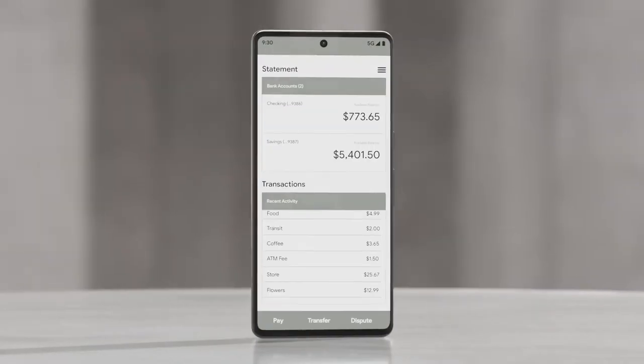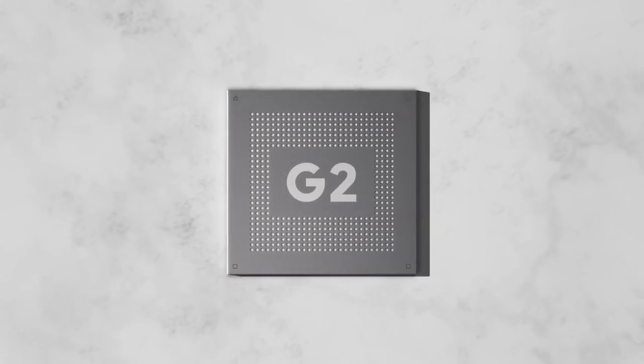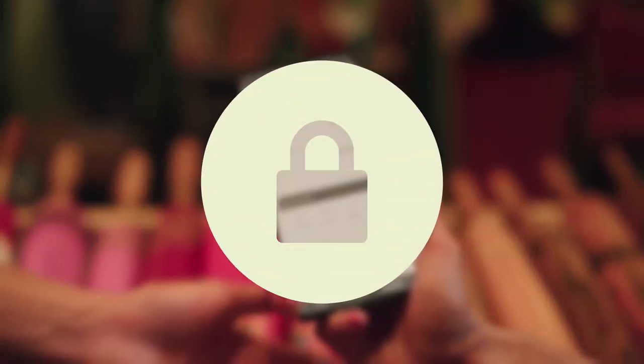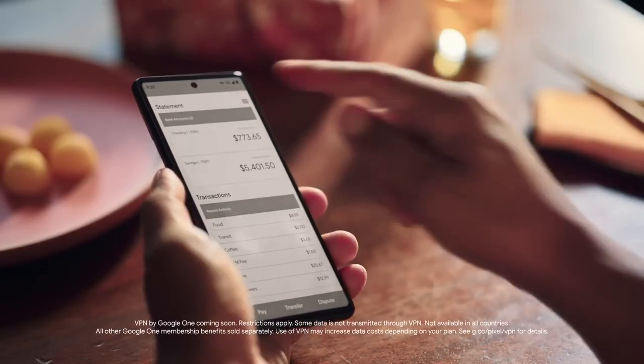Your photos and everything else on your phone deserve multiple layers of security. The Google Tensor G2 and Titan M2 security chip protect your personal information. And with the built-in VPN by Google One, Pixel 7 protects your online activity.